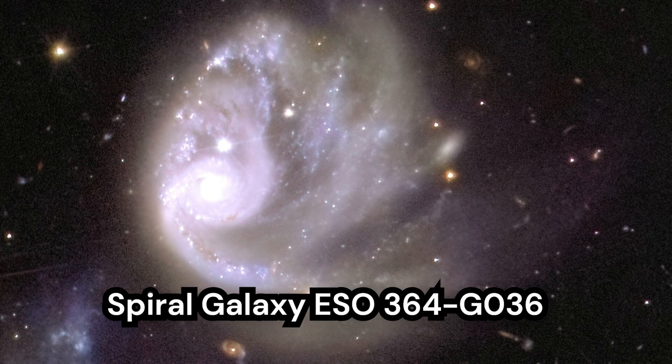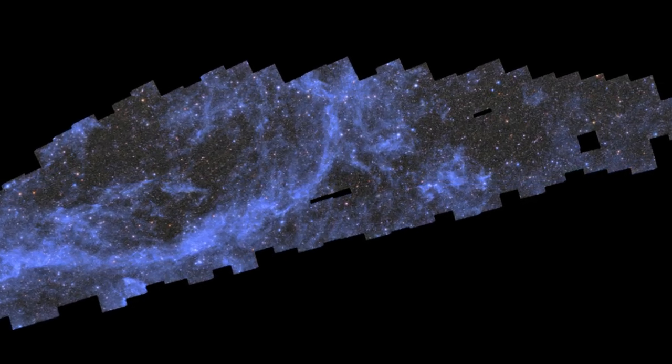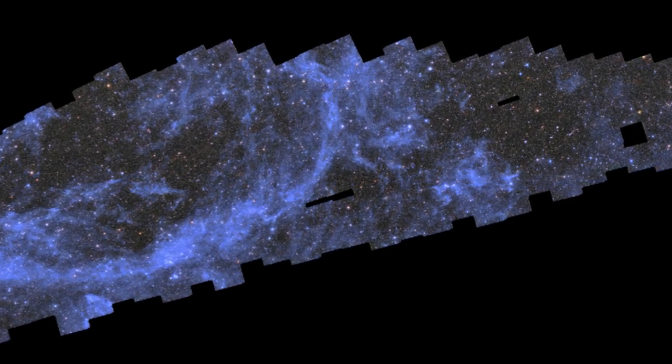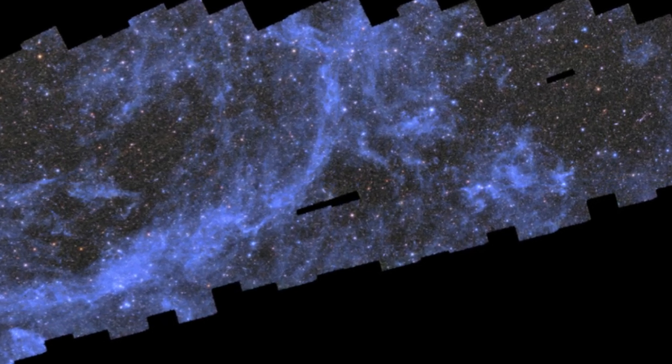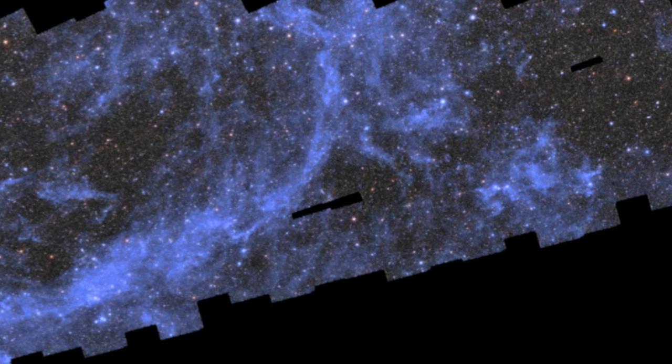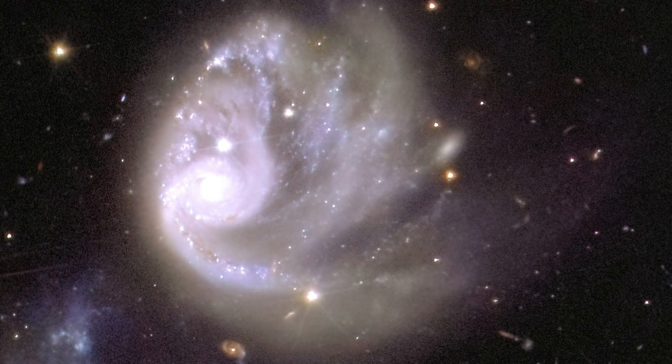420 million light-years away in full glory. This image is only 0.0003% of the initial mosaic image of 208 gigapixels, and that is just 0.624 megapixels — less than 1 megapixel.